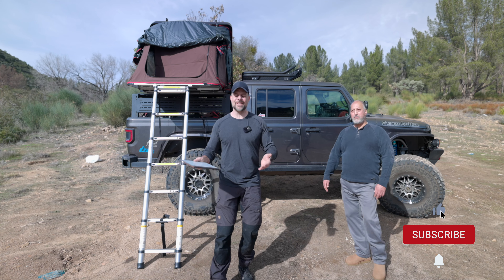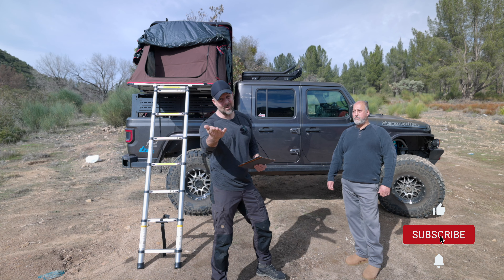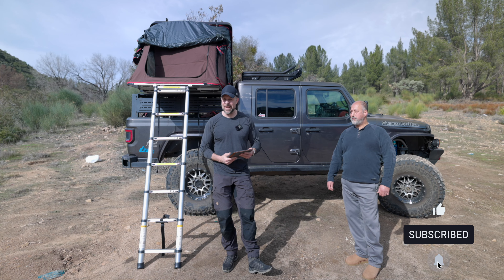Now we're going to do a speed round — five quick questions with snappy answers. How often do you take this truck out? Every day. What is the strangest thing you've seen on the trails? A bear — not strange, it's natural, but a bear. If any mod could magically appear on your truck right now at no cost, what would it be? A V8. Do you have an off-road pet peeve? Yes — people not knowing what they're trying to do off-road.